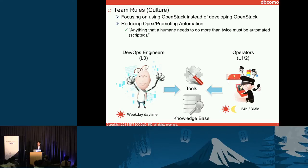First, let me explain our team's rules — sometimes we call it a culture. We are a small team, focusing on using OpenStack instead of developing OpenStack. Human resource is our key — highly limited and most valuable resource. That's why we are always thinking of reducing operation costs and promoting automation.